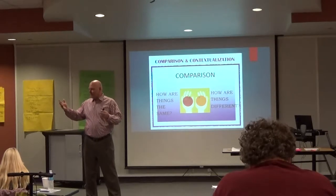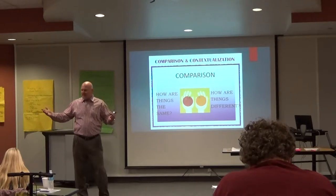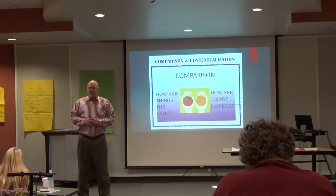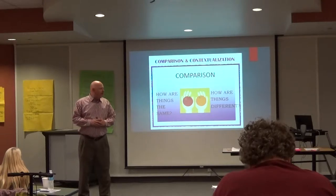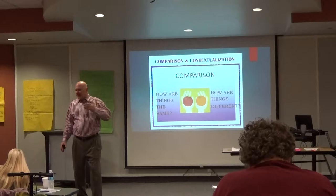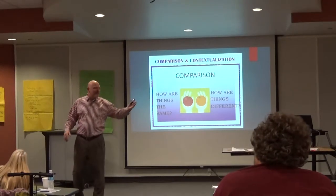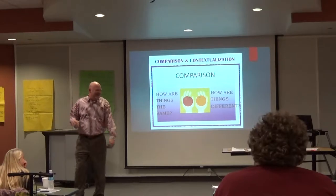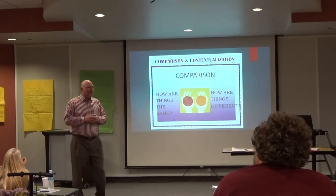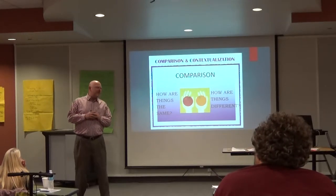We're talking about Texas physical geography. Is there a compare and contrast with the state of Texas? I was informed that there's not just a Piney Woods — there's a Big Thicket.